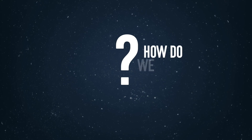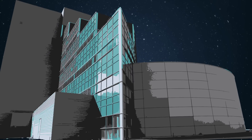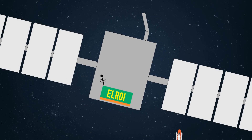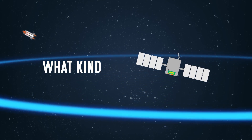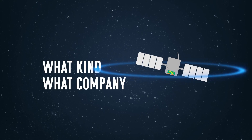So how do we track all of these objects to keep them from colliding? Researchers at Los Alamos National Laboratory are developing an optical license plate that they hope will one day be attached to every satellite and spacecraft that's launched. It will tell people on the ground exactly what kind of satellite it is, what company or country owns it, and the path of its orbit.